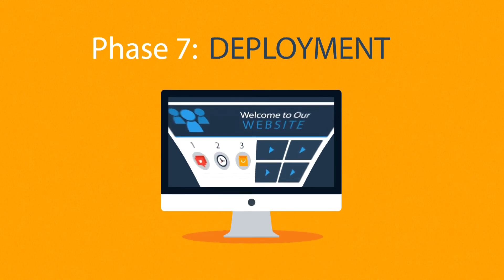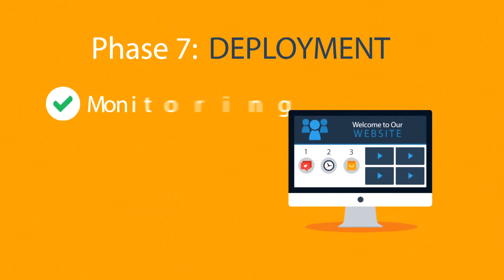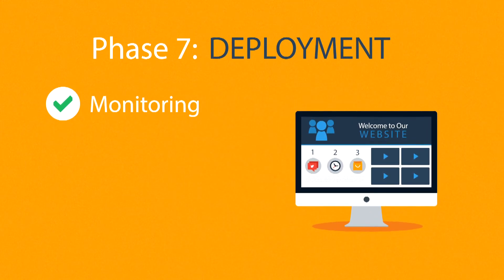Phase 7: Deployment. After we launch the site, our job is definitely not done yet. We always monitor what's happening after the start, enabling us to fix any possible deficiencies.